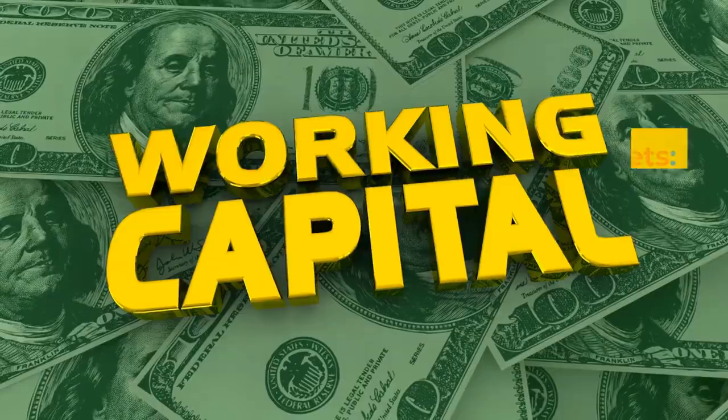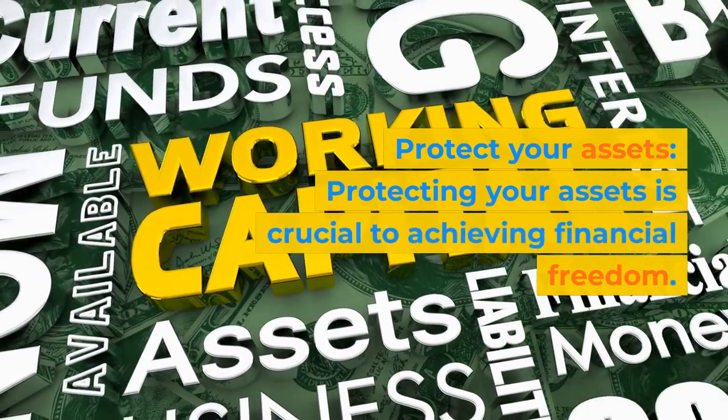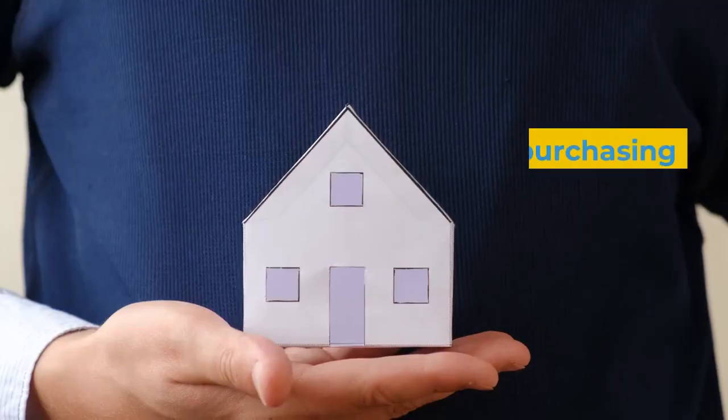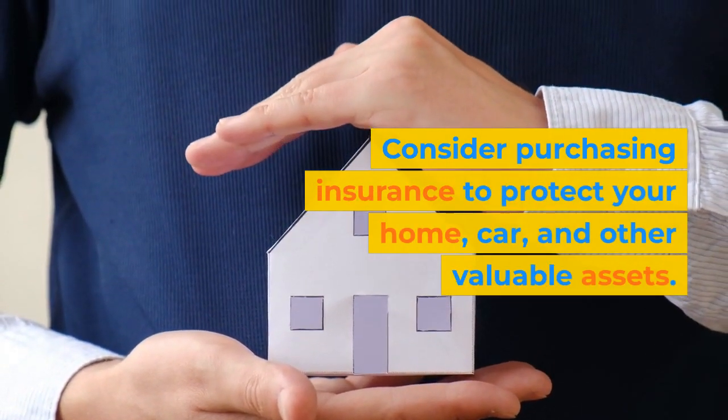Step 10: Protect your assets. Protecting your assets is crucial to achieving financial freedom. Consider purchasing insurance to protect your home, car, and other valuable assets.